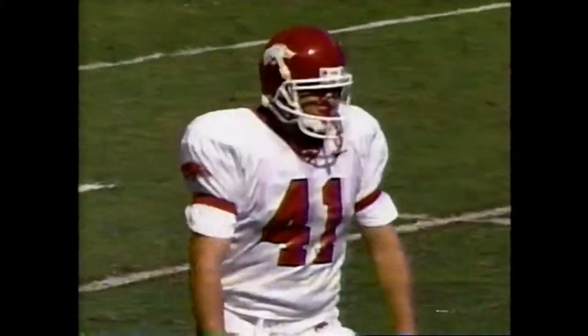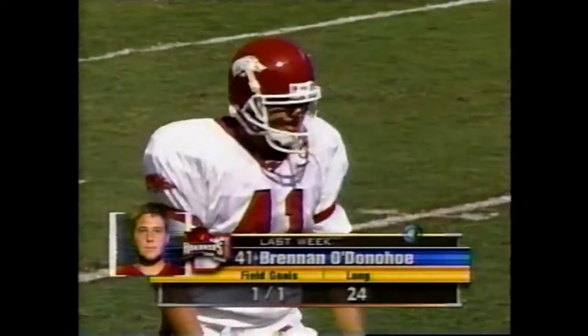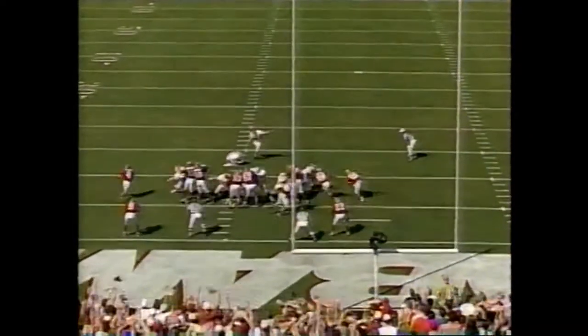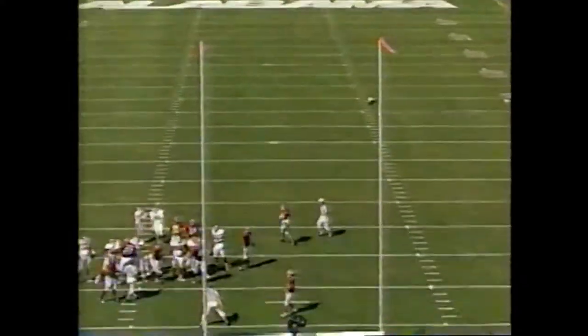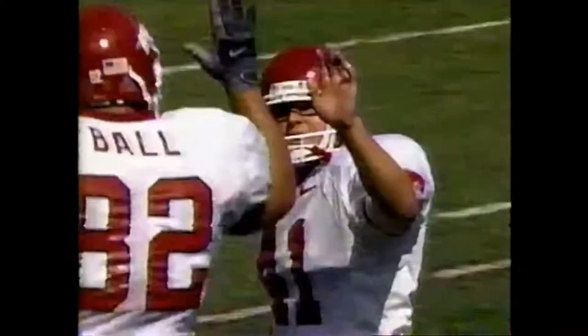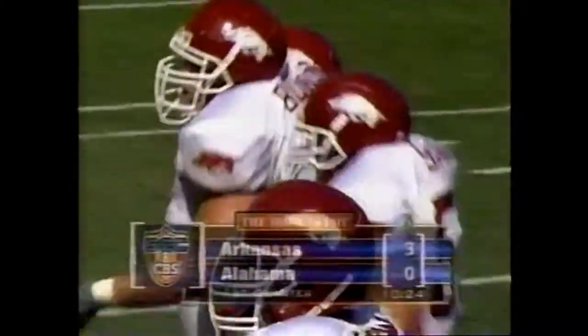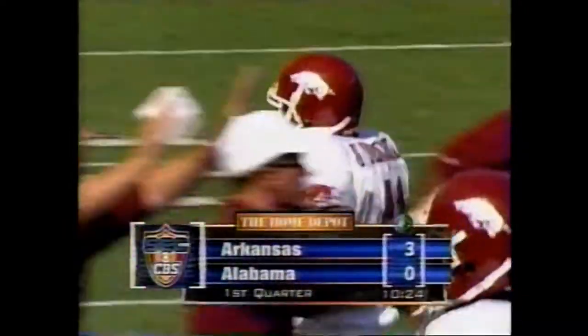Brandon O'Donohue will try the field goal from 22 yards out — he's one of one this season. And he knocks that home. The Razorbacks are able to get on the scoreboard first; they recover the Marvin Brown fumble but have to settle for three.